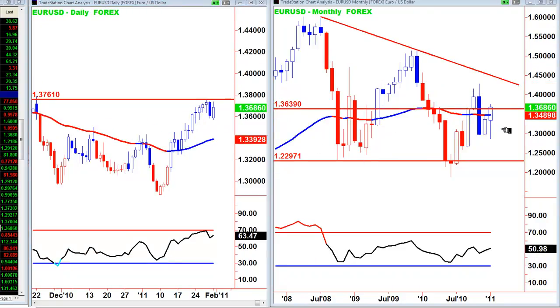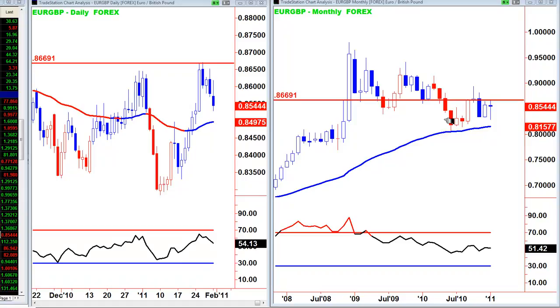EUR/USD: a decent finish on the monthly — opened below the 50MA and closed above — but not as strong as the pound. The pound is ahead of the game: there's the monthly hammer back in June which gave us this move up. The finish in the daily is not as good as GBP/USD, so I'm concentrating on the pound at this stage. Given the monthly EUR/GBP — a hesitant bar, shooting star up there — I think we'll see continuation to the downside back at that shooting star, and will consider a short once we get below the 50MA.